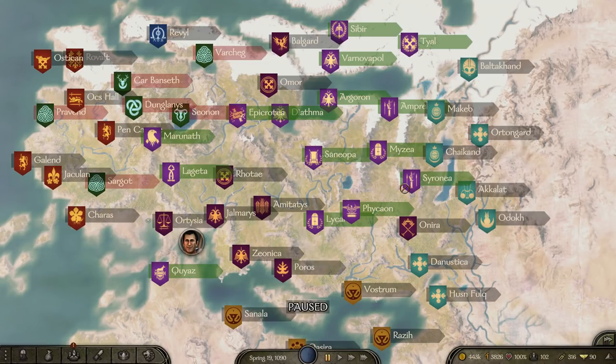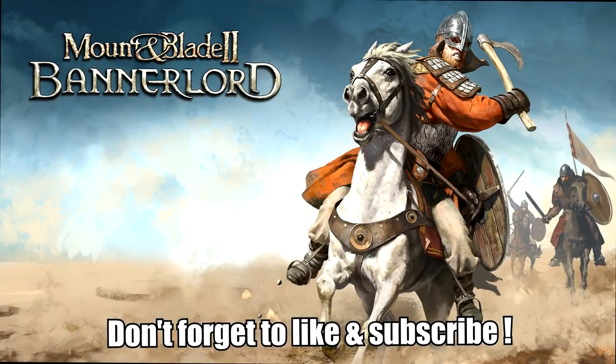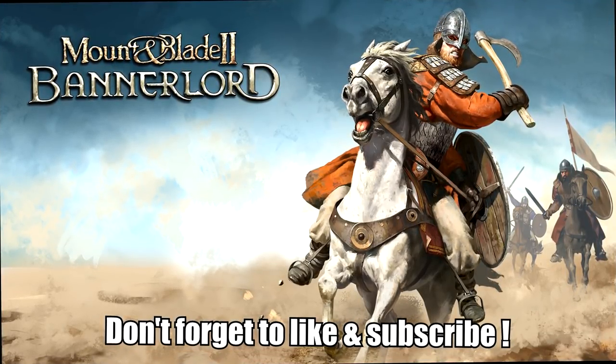If you've found anything better than what I've shown in the video, please leave a comment down below to help others — I do appreciate that, and I probably will make some mistakes here and there. I hope you guys found this video helpful. Leave a thumbs up if it did, and subscribe for more Bannerlord content. Thank you guys for watching, see you next time. Goodbye.